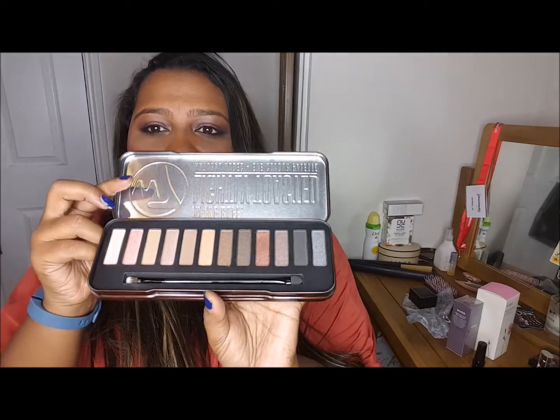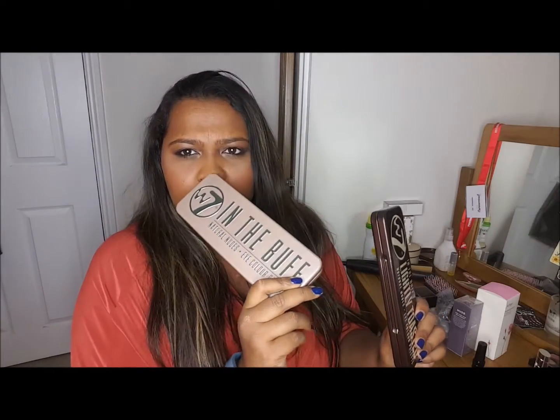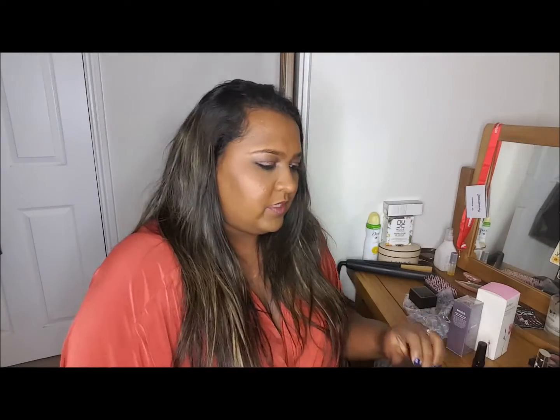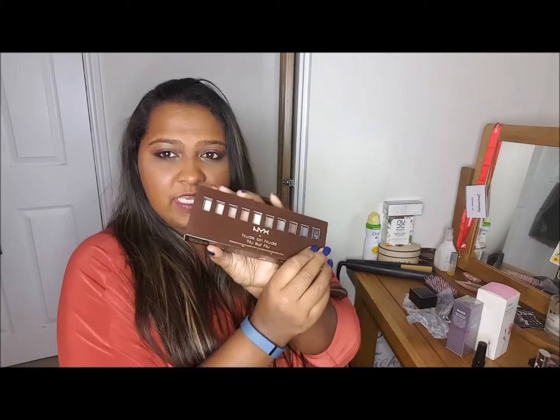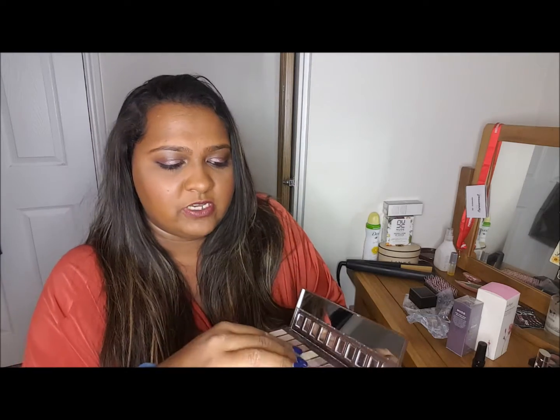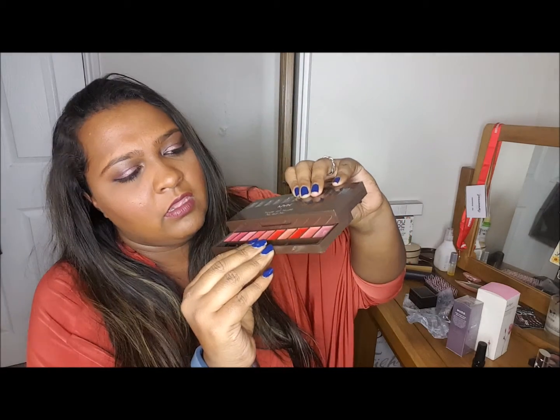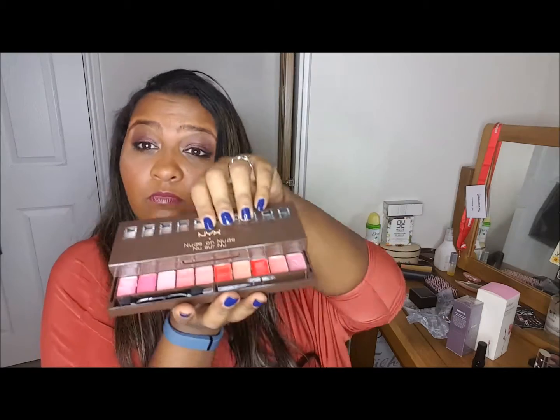My mummy bought me this W7 Lightly Toasted In The Buff palette with some really pretty shades. I think it's an upgrade version of the In The Buff palette — there are two of them, I have the other one which I did a blog post about probably last year. This is the Lightly Toasted version and I'm yet to wear these. She also bought me this NYX palette, which is a combination palette of nude eyeshadows that I have played with a little bit. It also has some lip colours as well — I've tried one so far but I'm excited about using it.